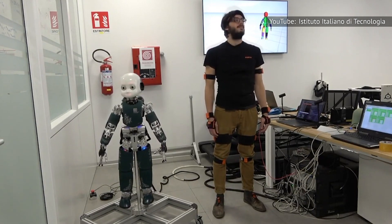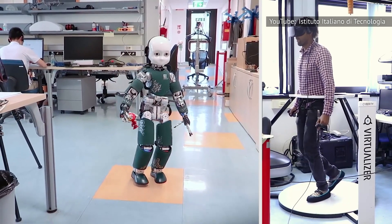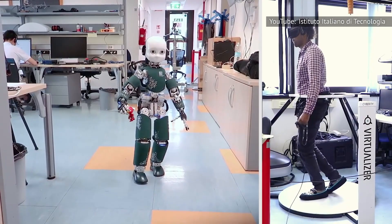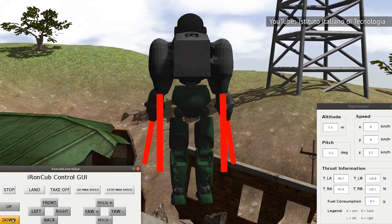Researchers also have to develop a way to deal with landing impacts to allow for a decent transition from flight to walking. Judging by the flame-resistant materials needed for the robot's body, the team also has to figure out how to prevent the robot from being damaged by the flames produced by the jet engines.